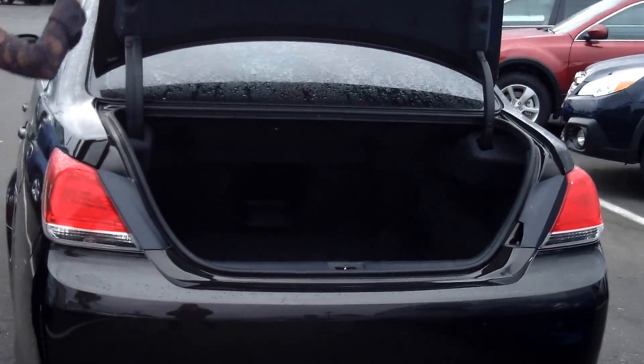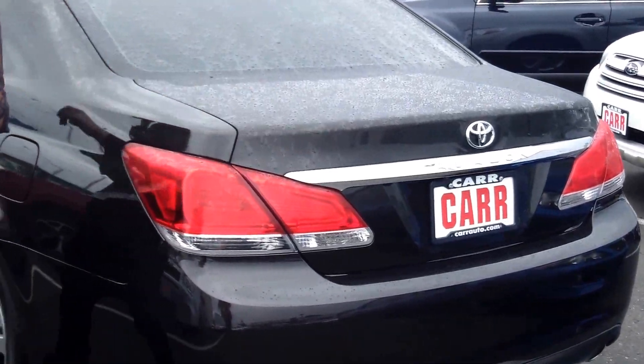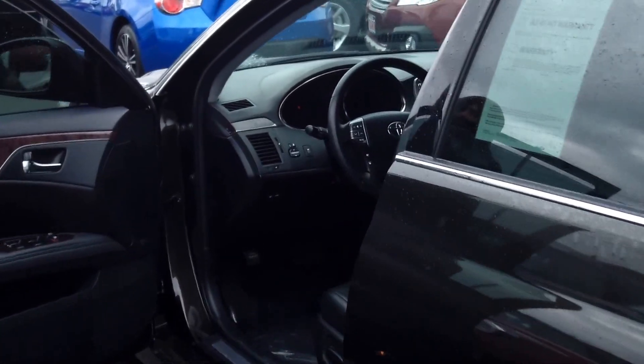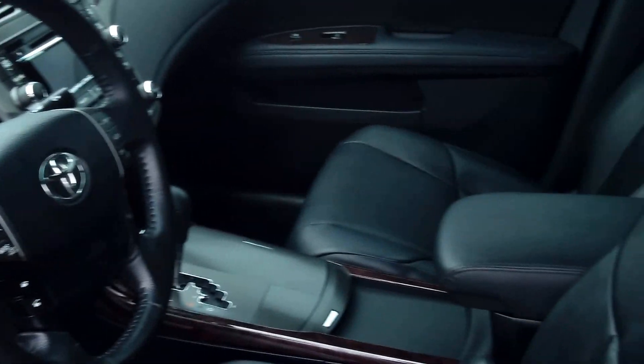There's plenty of cargo space in the trunk. It also has an MP3 player, power door locks and windows, and cruise control.